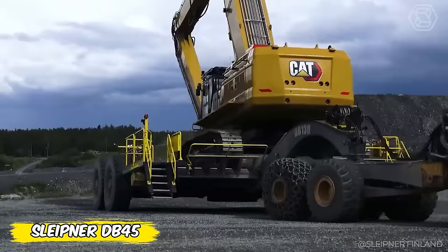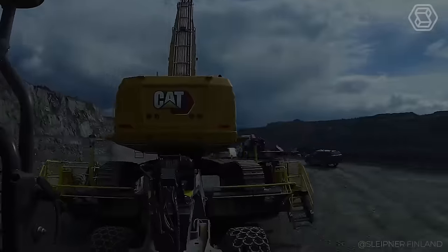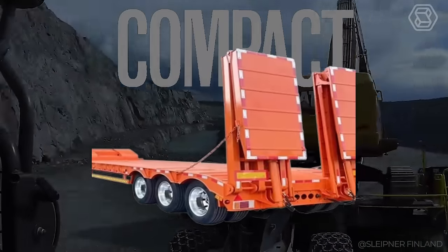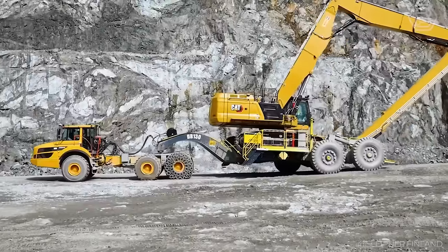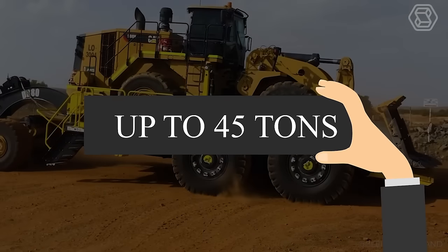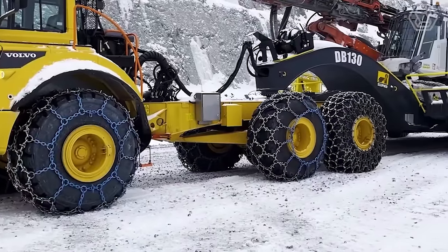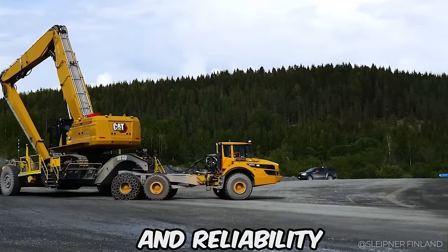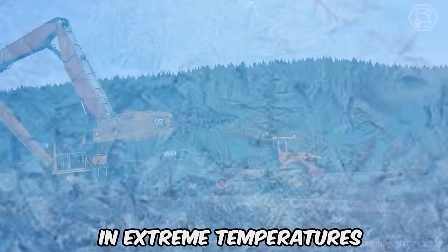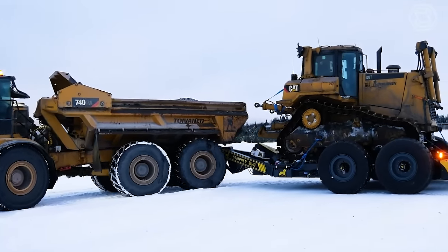Take your construction and mining projects to the next level with the DB45 from Sleipner. This compact low-bed trailer is designed for those who do not recognize boundaries and obstacles. Designed to efficiently transport heavy equipment up to 45 tons over rough terrain, the DB45 guarantees mobility without limits. Its robustness and reliability hold up in extreme temperatures — it has already been successfully used in the snowy forests of northern Finland.